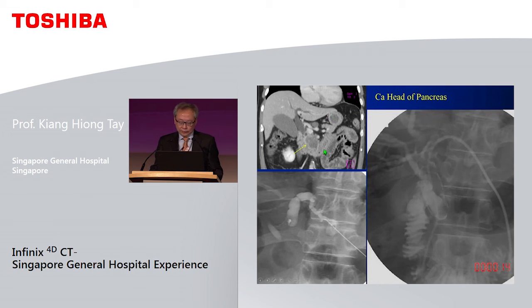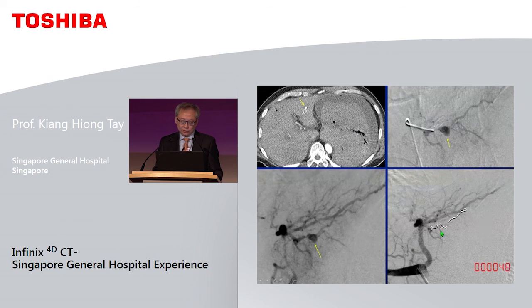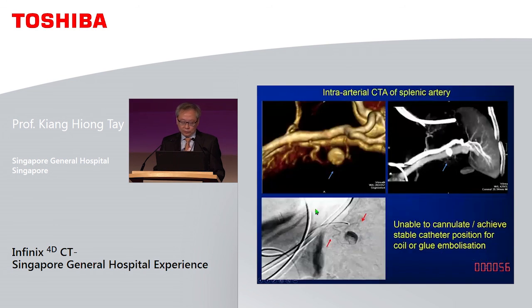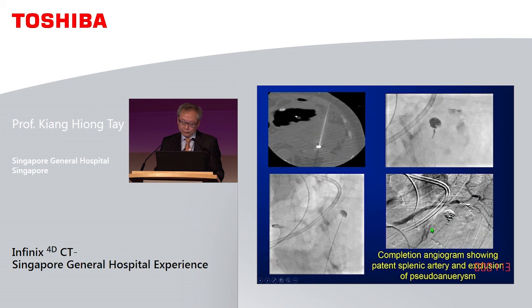In a case of CA pancreas, a traumatic PTC with blood clots led to spurting of blood from the puncture site and patient hypotension after catheter removal. Because we had the CT in the room, we immediately performed an IV CTA, which showed contrast extravasating into the bile ducts. Using the pre-op CT showing the bile duct anatomy, we promptly performed an angiogram and coiled the pseudoaneurysm. In another case of pancreatitis causing a splenic artery pseudoaneurysm, the angiogram could not demonstrate it, but the intra-arterial CTA could. As we could not achieve a stable catheter position for embolisation, we injected lipiodol to mark it, then percutaneously punctured the pseudoaneurysm and injected glue, with the final angiogram confirming preservation of the splenic artery and obliteration of the pseudoaneurysm.